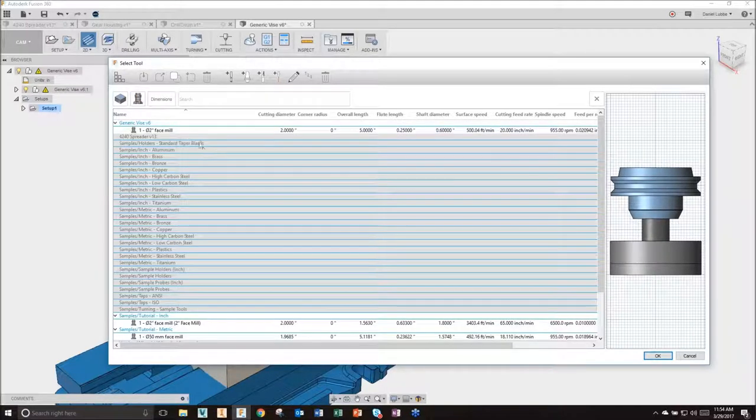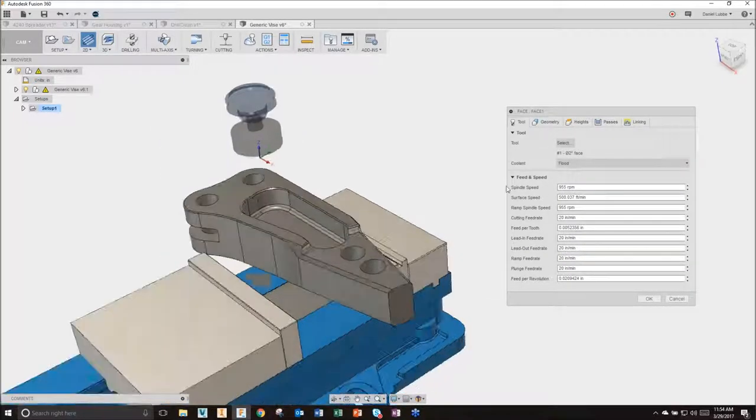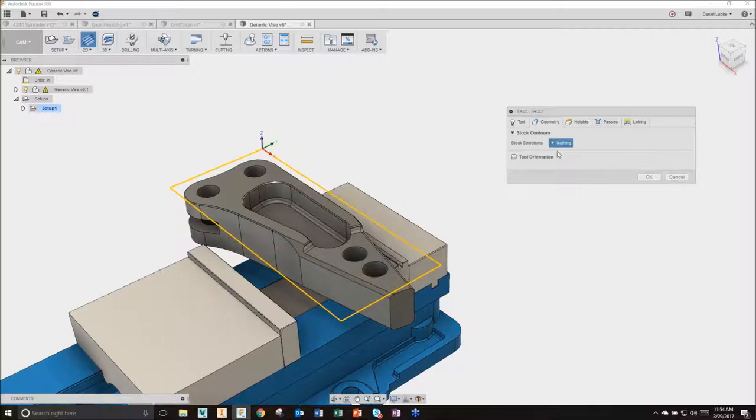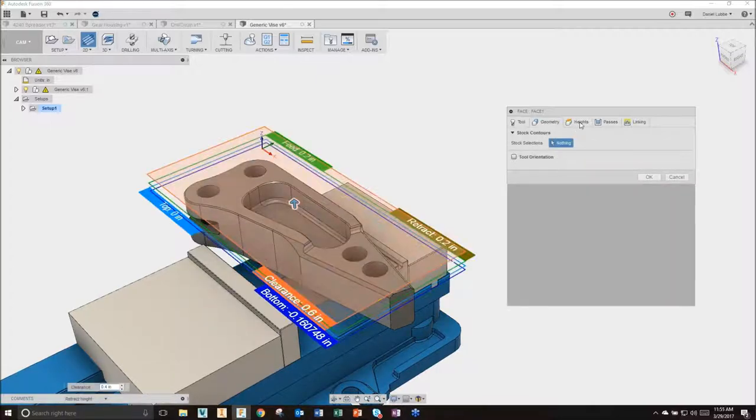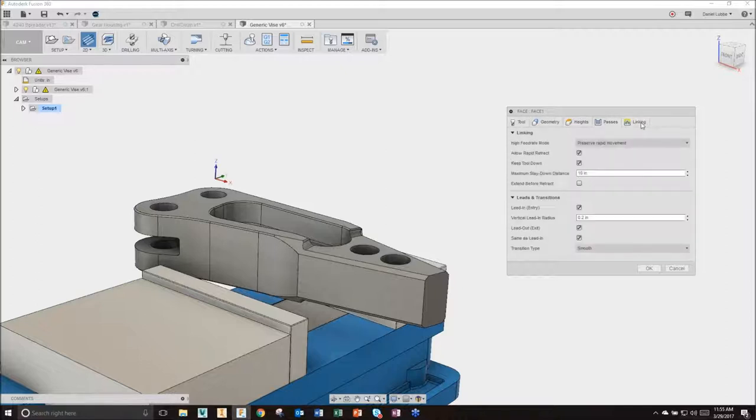For example, I'll face this thing. I select my tool - show me all my face mills, grab this one and say OK. It brings this into the environment. I can specify the geometry it's going to cut, specify heights for that cut, and then Passes and Linking is where you take your machining expertise and dictate tool path generation. This is where you put in step-over, step-over direction, pass direction, and Linking controls how the tool operates between operations - like between the facing operation and the roughing operation.